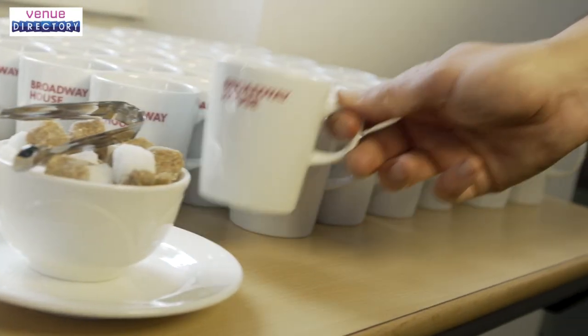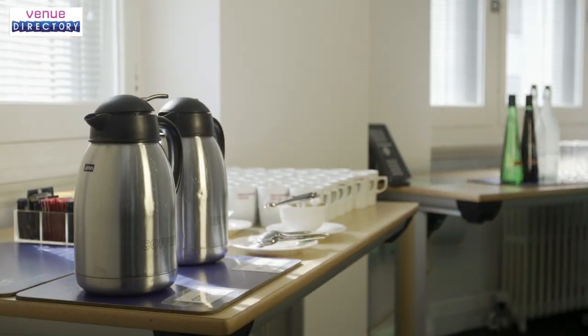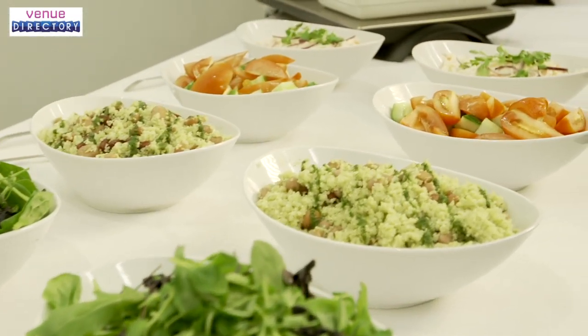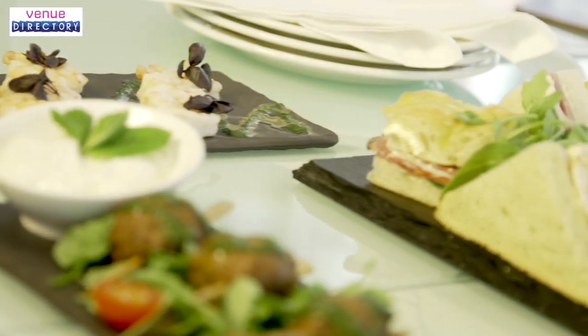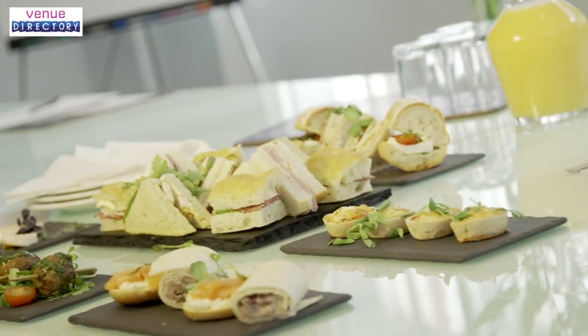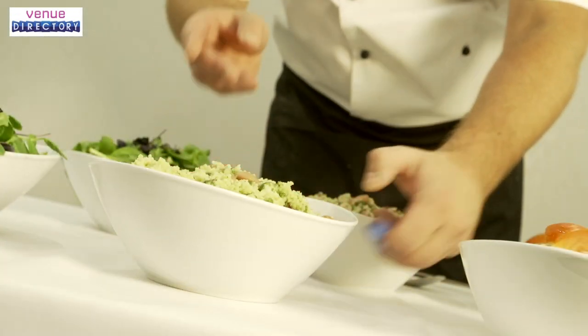At Broadway House we can provide freshly brewed coffee, a range of speciality fine leaf teas, chilled still and sparkling water, fresh fruit platters, homemade biscuits and lunches to order. For more formal dining, our in-house catering team provides for canapé receptions and buffet lunches for up to 120 people and seated fine dining for up to 80. Our menus change with the season and we source locally to ensure provenance and sustainability.